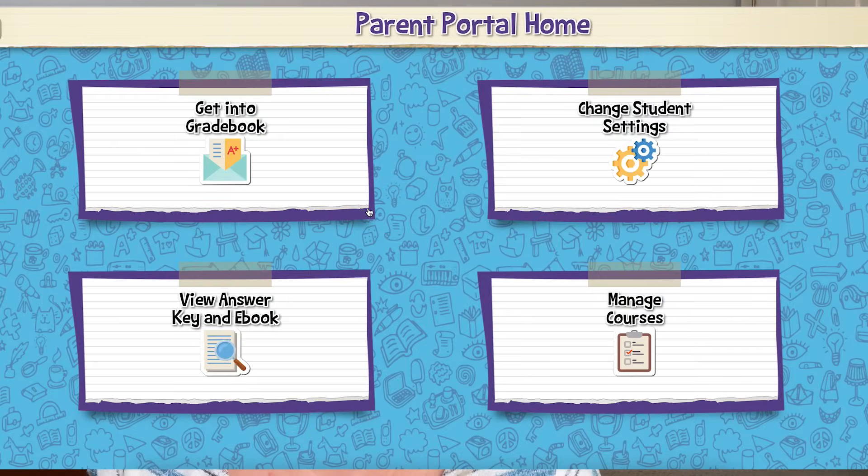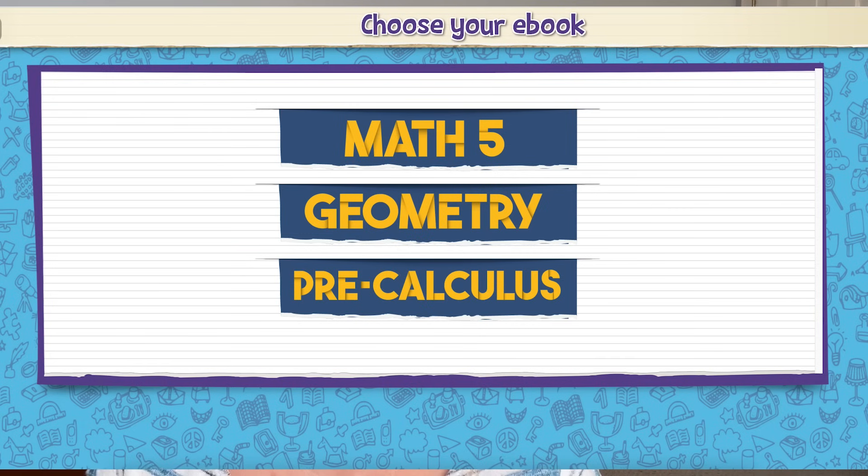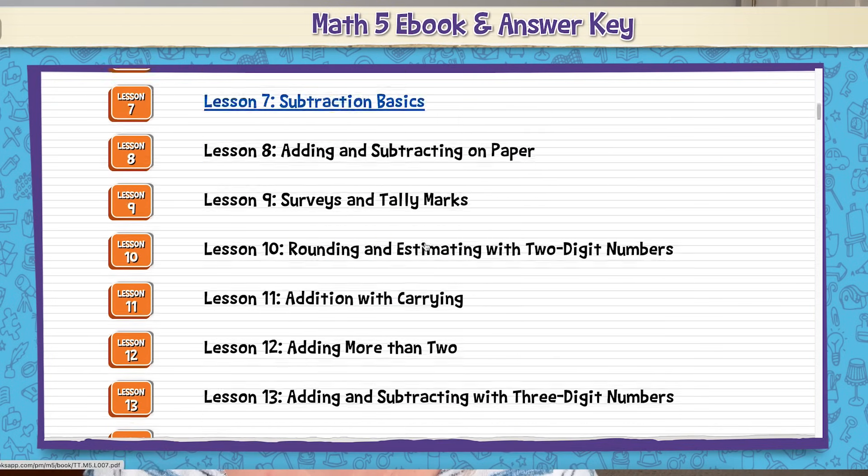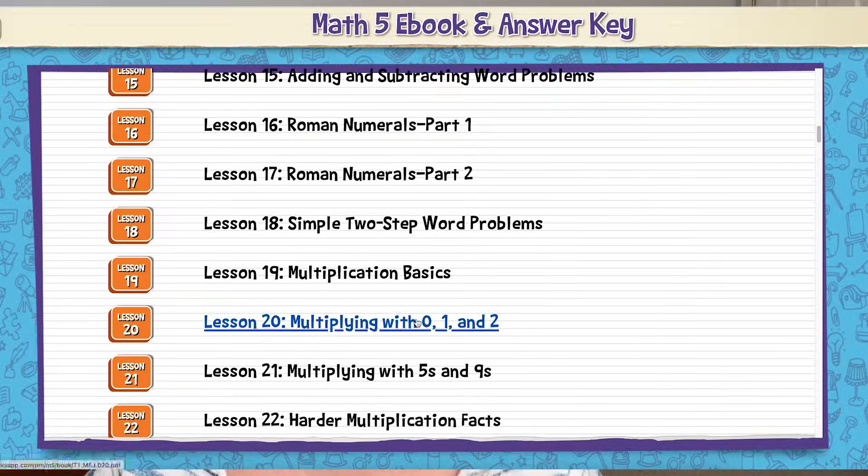I'm going to take you through the path that I take with all three of my kids. All three use Teaching Textbooks a little bit differently based on their needs, and that is one of the things I absolutely love about this program — I can use it in a way that makes the most sense for each individual kid. The first thing I do is log into the parent portal and look at the lesson that Lucy will be working on first.